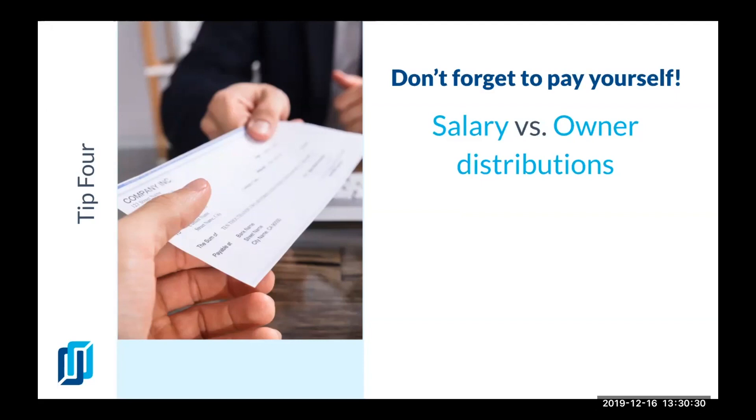More often than not, I work with business owners that do a lot of work themselves — they're doing their marketing, their administrative tasks, even working themselves on the jobs. Sometimes they're a one-man show, but they don't pay themselves for that. The owner's distribution may save you some money in taxes, but the profits you're missing out on because you aren't charging enough for the value of your work is costing you way more than what you're saving in taxes.